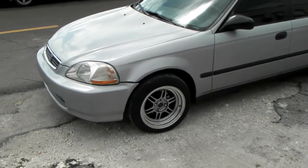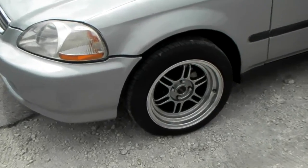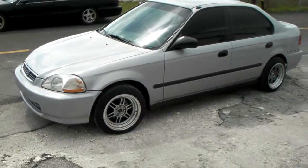Right now we're looking at the Track Light Octane, 15 by 8 with the plus 15 offset. This is the hella flush look — as you can see it's sitting out on the vehicle.